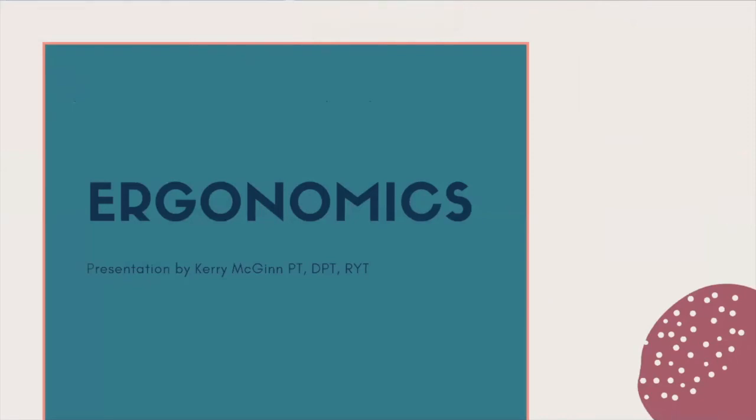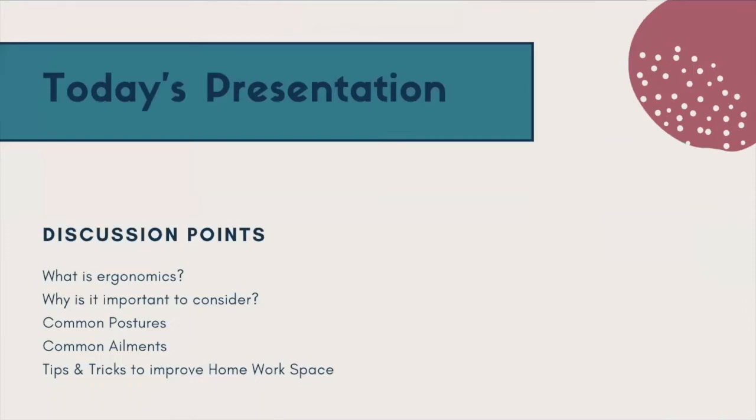Welcome. Today's presentation is on ergonomics. We will have a short demonstration kind of in the middle of our presentation today, so you'll see my face again instead of the PowerPoint. My name is Carrie. We're going to look at what is ergonomics, why it is important to consider, some of the common postures we'll see especially when working from home, some common ailments, and then lots of tips and tricks to improve your home workspace to make it comfortable for your body.